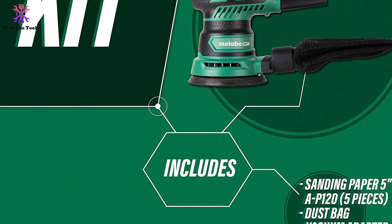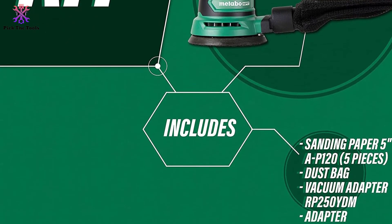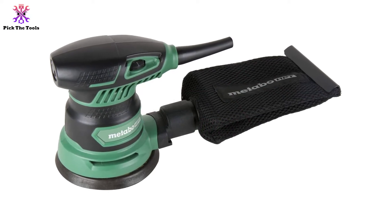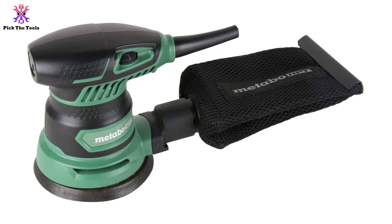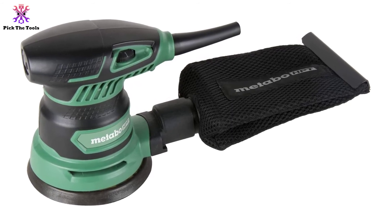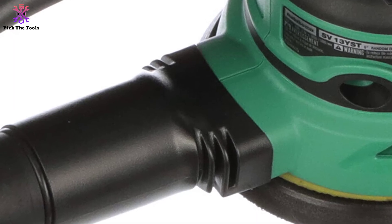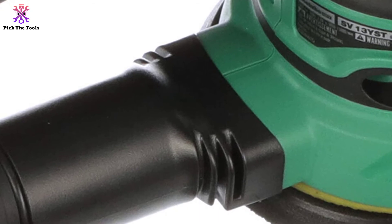It's lightweight, weighing just 3.1 pounds, which makes it very easy to maneuver over a surface and reduce user fatigue. Apart from the weight, the palm-style soft grip design helps minimize vibration and makes it very comfortable to grip during use. For convenience, it also comes with a dust collection hose connector and adapter to connect it easily to a shop vac, thus reducing cleanup time and increasing abrasive life.